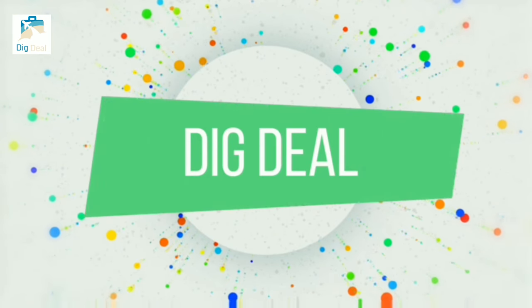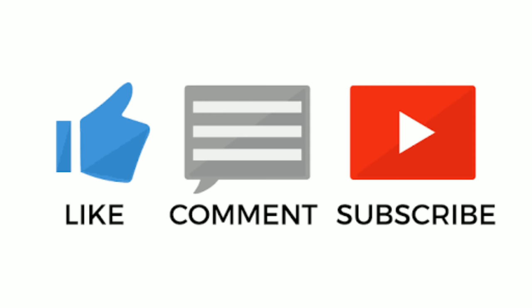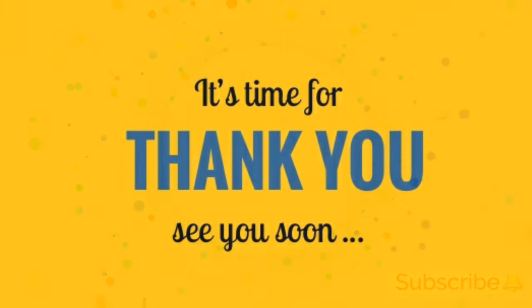I hope you liked all 10 products. All of them are listed below in the description with their respective links — you can make a purchase directly from the link. If you want to know more about AliExpress, find the link to that video below. If you liked the video, please press the like button and share this video. Subscribe to the channel and press the subscribe button.